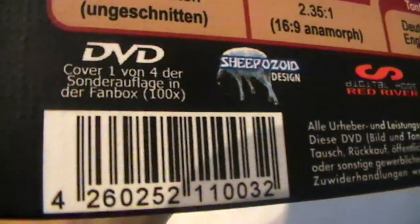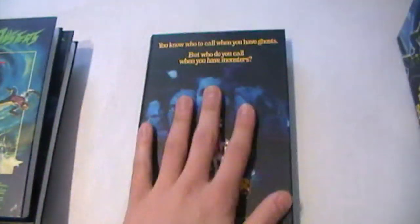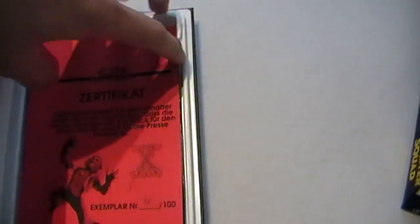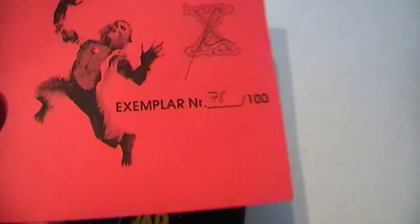As you can see here, it is written that it is hard box number 1 of 4 from the fan box edition. This is hard box number 1. You've also got a letter, a booklet, and the DVD. Here it is written that they did 100 pieces and this is number 78. It is also signed — very cool. And a booklet about American posters.